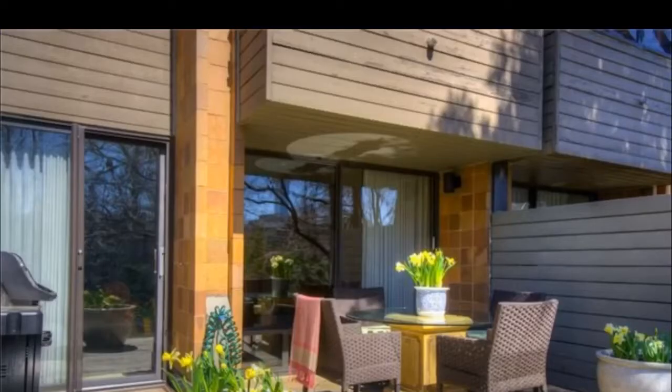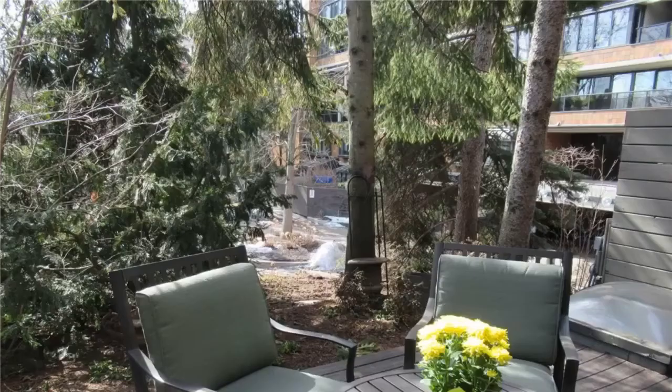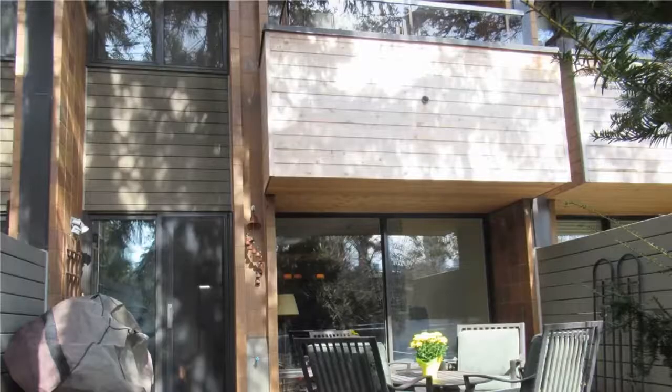Three bedrooms, three bathrooms. The outdoor terrace space is just incredible — you are living in a cottage right in the middle of downtown Toronto.